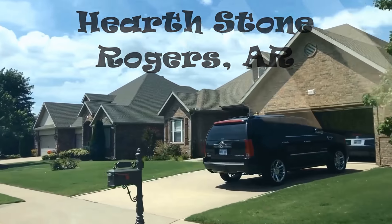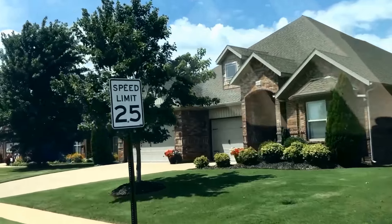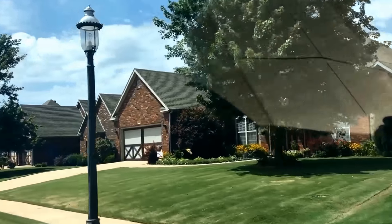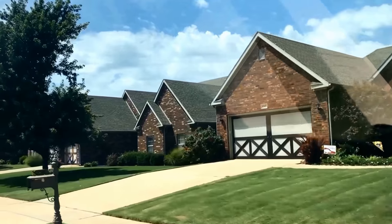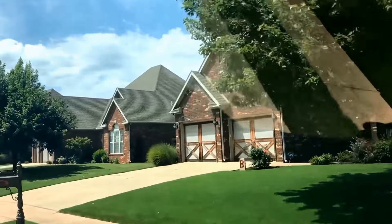Hearthstone Subdivision is located in Rogers, Arkansas, about three and a half miles west of I-49 off of the Pleasant Grove Road exit, which is exit 81. There are three entrances into the neighborhood, one off of Wallace Road, and two off of Rainbow.